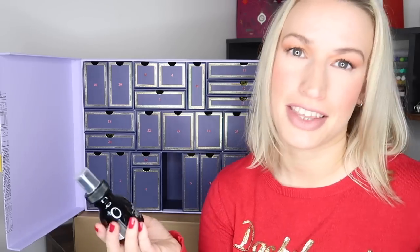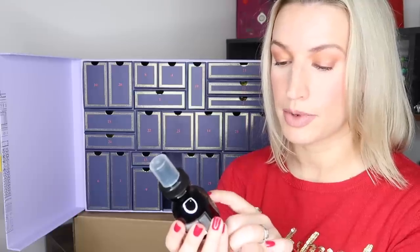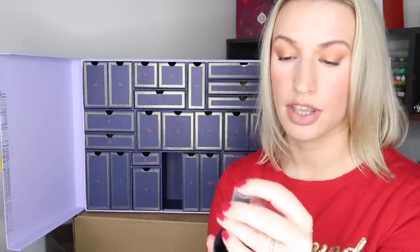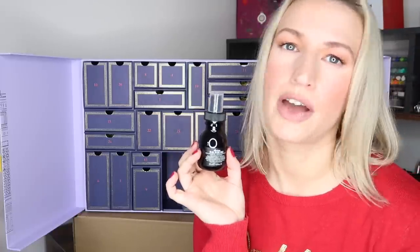Day sixteen is Davines OI All-in-One Milk with Roucou Oil, 50ml — a travel size worth £16.50. It's a multi-benefit beauty treatment for all hair types in a little spray bottle. From the reviews I've read, it gets lots of five-star reviews but may not suit very fine hair — some reviewers mention it dried out their fine hair. So it's probably more suited to medium to thick hair types.